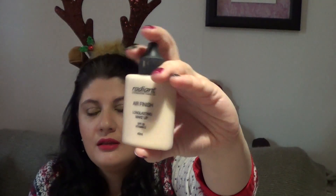After the primer, I want to talk about two foundations. The first one you can unfortunately only find in Greece — it's by a Greek brand called Radiant, and it's the Air Finish Long Lasting Makeup. I've featured it in my Greek Beauty series. It's one of the best foundations I've ever tried. It's very travel-friendly, compact plastic packaging, easy to use even without a pump, 40ml instead of 30. It gives a beautiful, natural result — not matte or cakey.